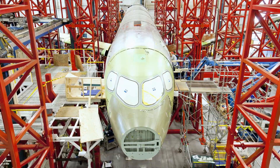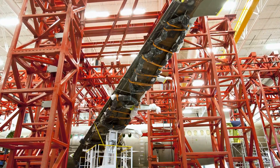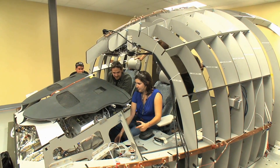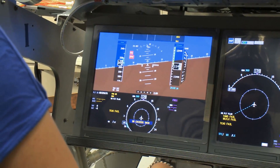It's so exciting now in the C-Series. There's so many things going on. We have the first flight test aircraft getting assembled. We have the static test article also in final assembly down in Saint-Laurent. And we have the system test aircraft that's up and running — seven days a week, 24 hours a day. It's really exciting for all the teams to finally see all these things coming together.